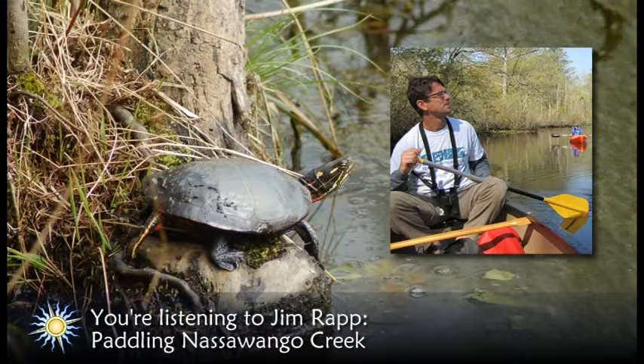The champions for the preserve were Ilya and Nassawango Joe Fair. In the 1980s, they prevented the damming of the Nassawango and convinced the Nature Conservancy to preserve the swamp and upland forest that drains into it. Whenever I paddle here, I think about Ilya and Nassawango Joe and what their work years ago provides for us today.